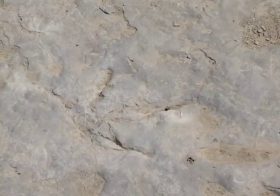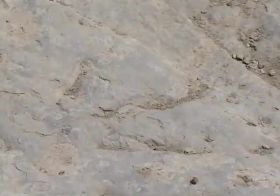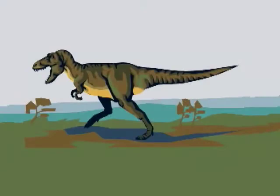The animals that created these tracks were medium-sized as dinosaurs went, weighing from about 15 to 400 pounds. Most, if not all, of the prints were theropods — meat-eating dinosaurs that walked on two legs.